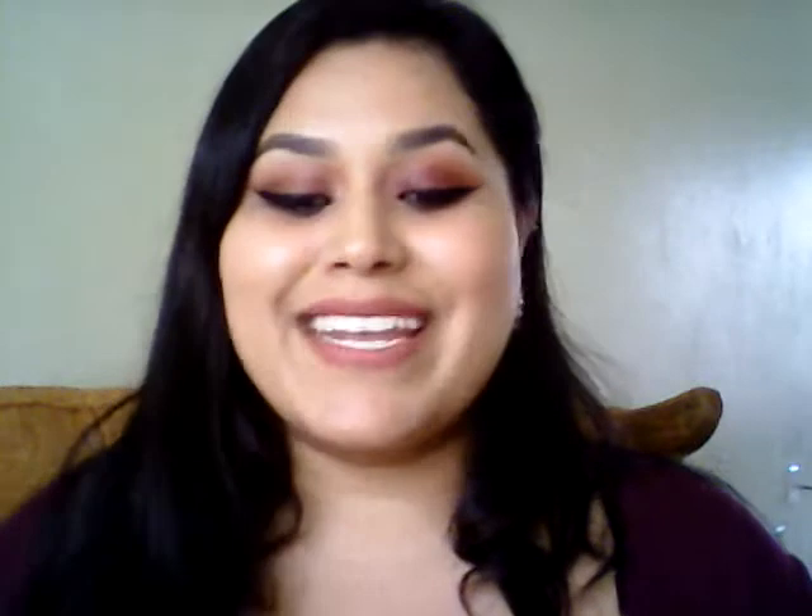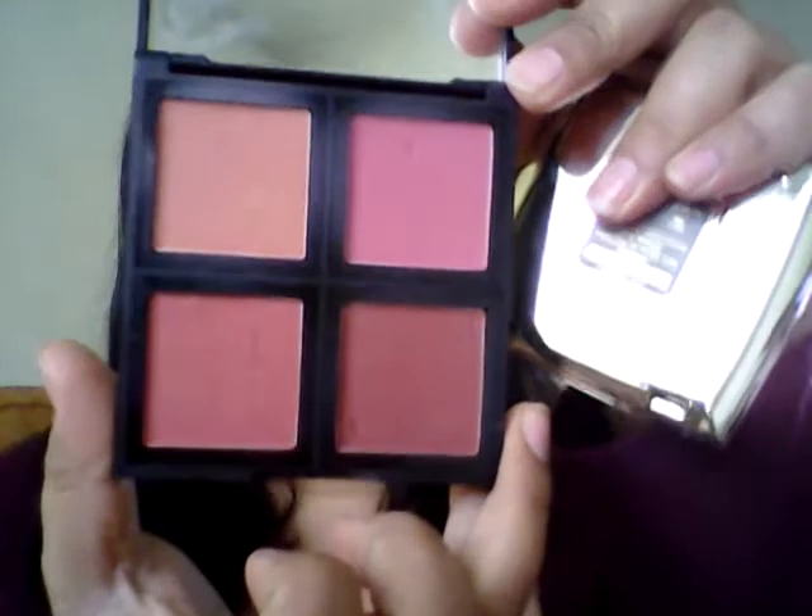Wet n Wild, I just love your products — they're so affordable and so good. For blush, I just can't stop using my e.l.f. blush palette in dark. Look how used it is — I use it every day, all the time. Blushes last you like a lifetime. The e.l.f. palette blush is just a staple in my collection.